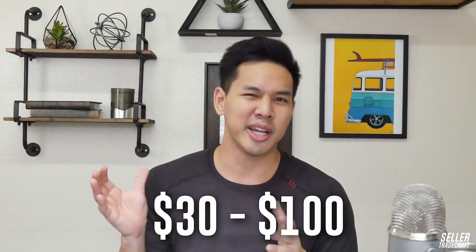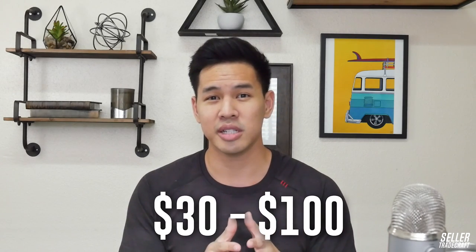Any supplier that's worth your time is going to be willing to send you samples or a test product. You're going to have to pay for shipping, but it'll cost anywhere from about $30 to $100 in most cases, depending on how many products you order, the weight, and the size. Make sure you get a sample from any supplier you want to work with first.